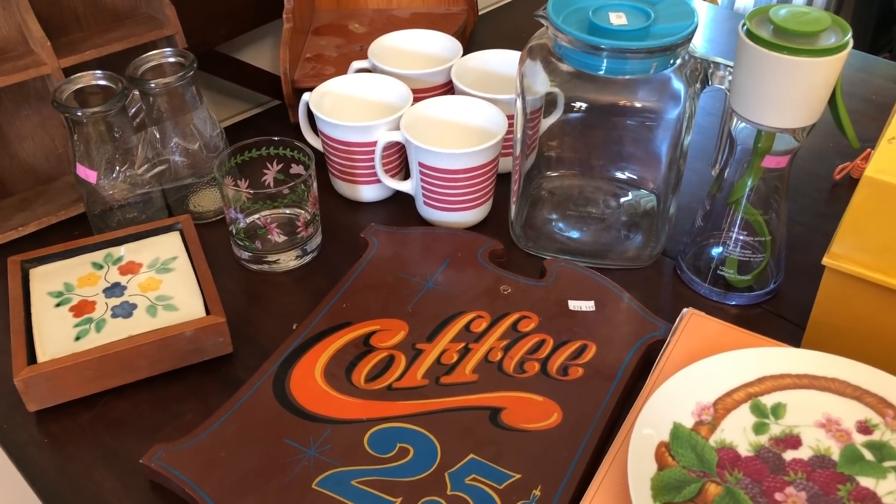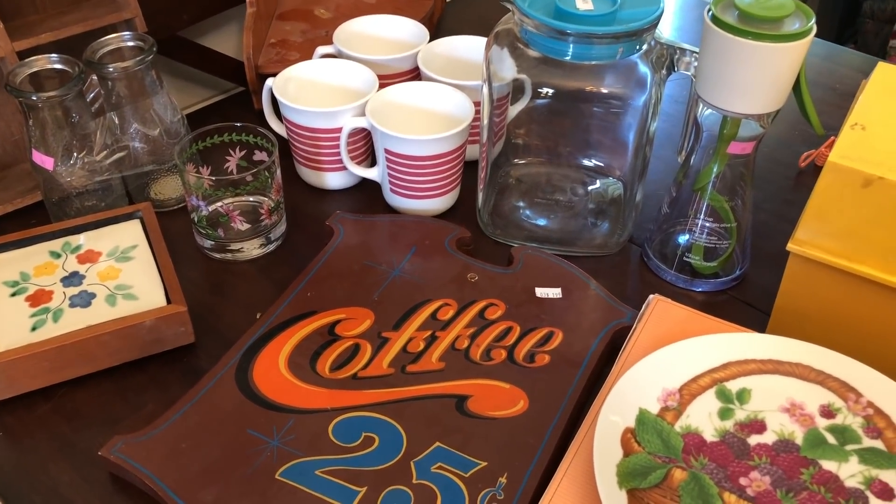Hey guys, Nicole here with Nesting Haven. Today I have a Salvation Army thrift haul to share with you.